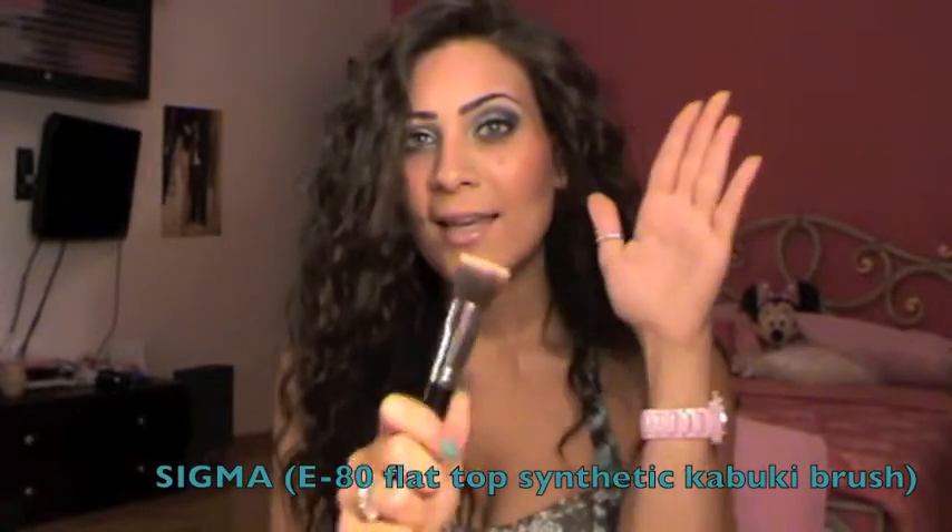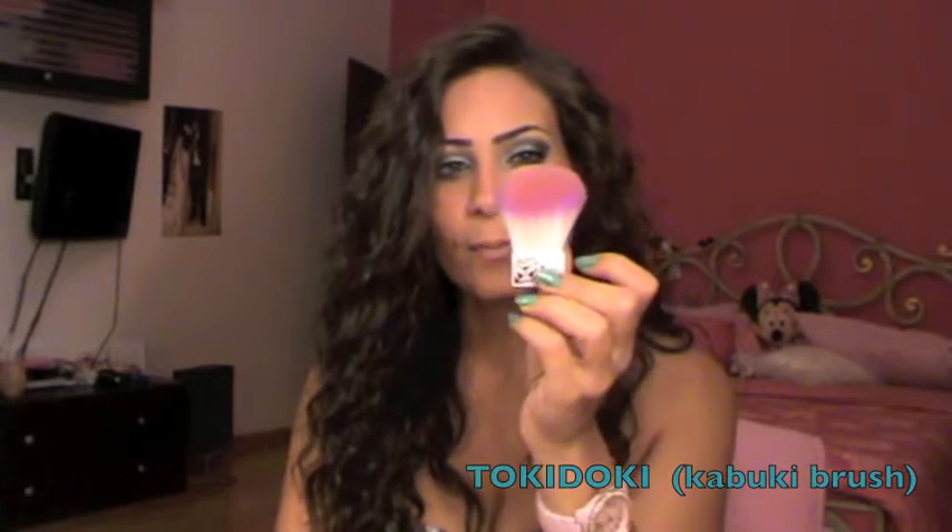Next is the Sigma E80 brush. I know I'm very late on this but I have a lot of brushes and didn't want to buy one I wouldn't use. I got it two weeks ago and I've been using it every single day to apply my liquid foundation — it works very nicely, it's so soft and amazing. If you don't have this, go grab it. Another brush is from Tokidoki — I got it because Andrea's Choice talked about it. It's a very nice soft kabuki brush with cute Chinese cartoon designs.